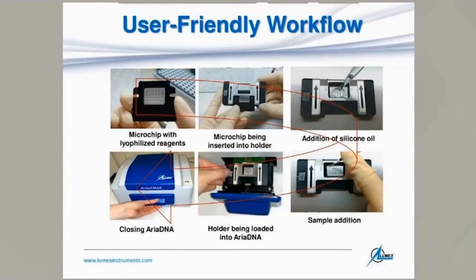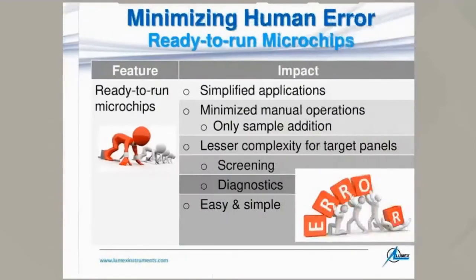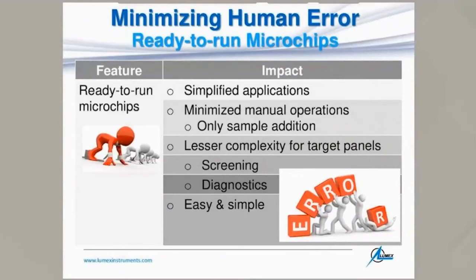User-friendliness is also reflected in the workflow. To use a microchip, you take it out of the pouch, insert it into the holder to stabilize it on the PCR workstation desk, pour oil to minimize evaporation, then start adding the sample into the microchips using a simple pipetter of 1.2 microliters or an electronic one, and then insert the whole assembly into the drawer of the Ariadna and run the PCR. This is very user-friendly for routine applications.